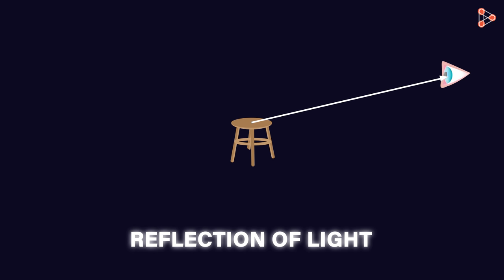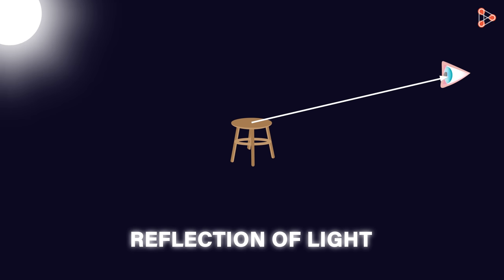What light are they reflecting? Where is the light coming from? This light is nothing but the light coming from the luminous objects. We are able to see non-luminous objects because they reflect the light of the luminous objects falling on these surfaces.